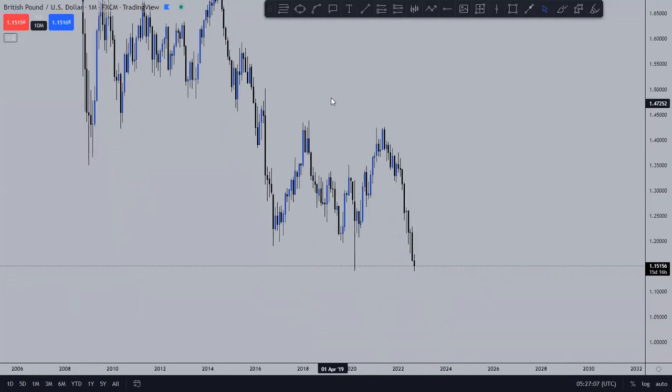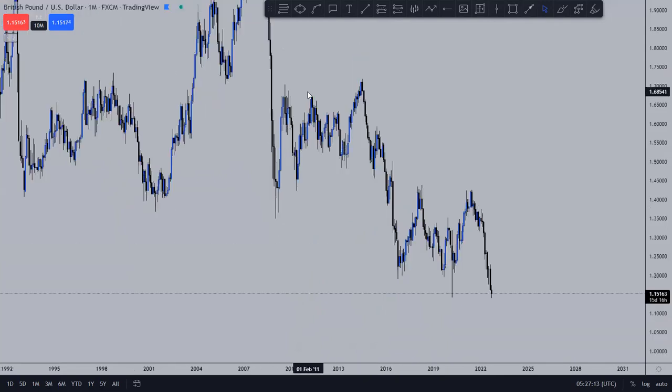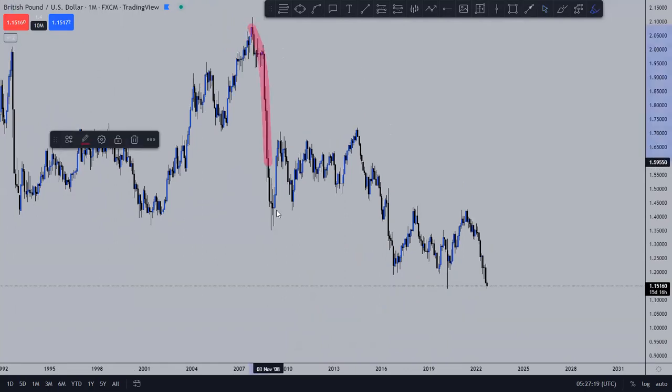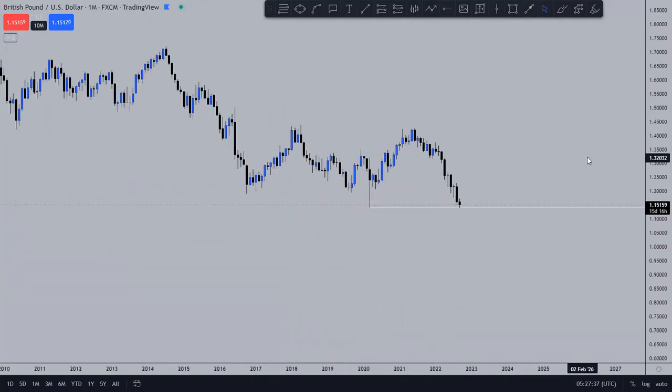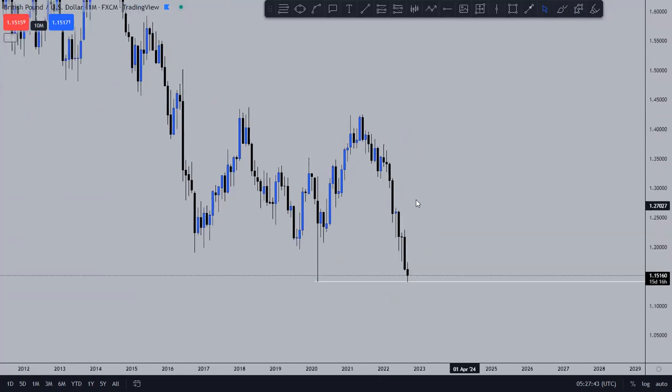The GBP/USD, if you check from the monthly timeframe, we have been overly bearish ever since the year started — bearish, correction, bearish, correction, bearish. So now I want to see where that bearish move is going to end. I have this low here, that lowest low that I marked at around 1.15, as the level where most probably price can begin to reverse to the upside. That is according to the monthly timeframe.